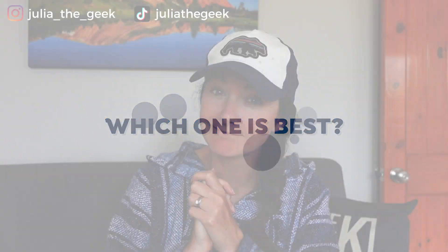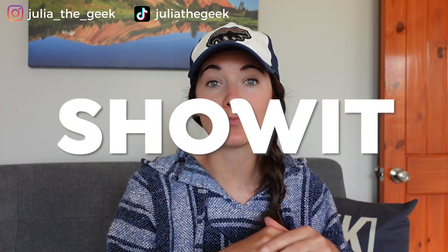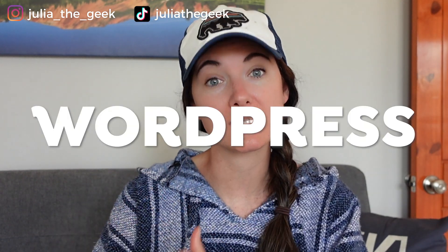However, if you go with Showit and you have a very basic, simple site, you're probably going to be paying more than you would with WordPress. So which one is best? It depends on what you need. If design is really important to you and your business, then maybe Showit is the right way to go — and that doesn't mean you can't have an amazing design on WordPress, you absolutely can, but Showit was designed with photographers in mind so visuals are really important to them. If you don't want to handle the tech part of running a website, then you probably want to go the Showit route because they take care of all of that for you.